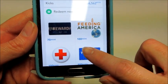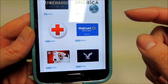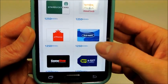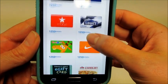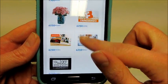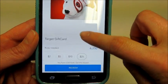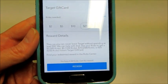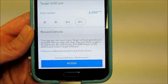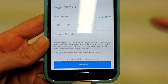The different types of rewards include gift cards for American Eagle, Walmart, Target, Red Cross donations, Starbucks, Old Navy, GameStop, Lowe's, Toys R Us, and Nike. I have mine set to Target. You can get $2, $5, $10, or $25 gift cards. For a $25 gift card, it's 6,250 kicks — and I can redeem that right now.